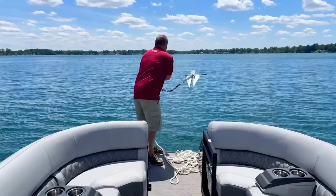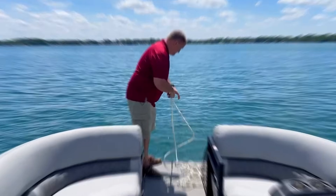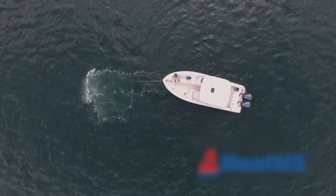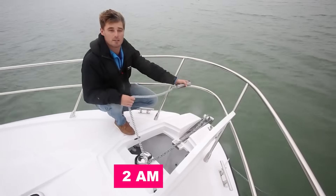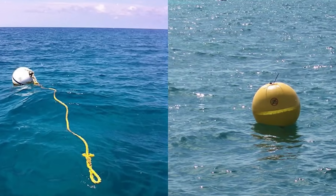My friend learned this lesson the hard way during an overnight stay in a cove that seemed perfectly protected. He put out a 3-to-1 scope, thinking it was enough for the calm conditions. At 2am, a surprise squall hit, and he dragged anchor across half the cove and took out some buoys.